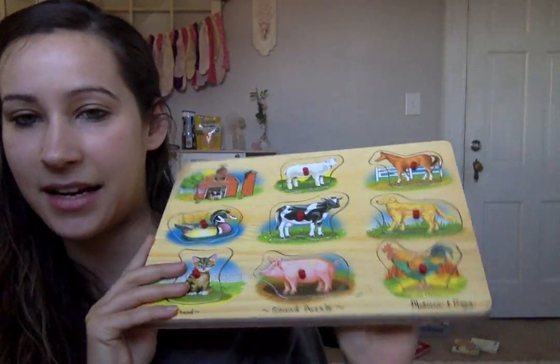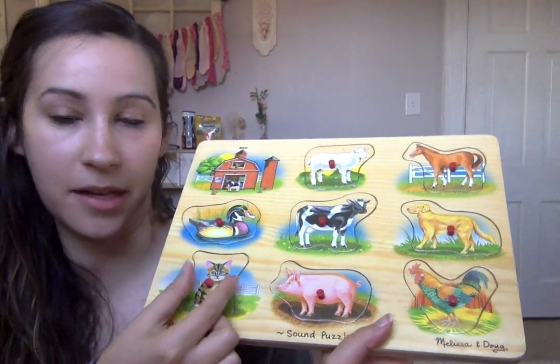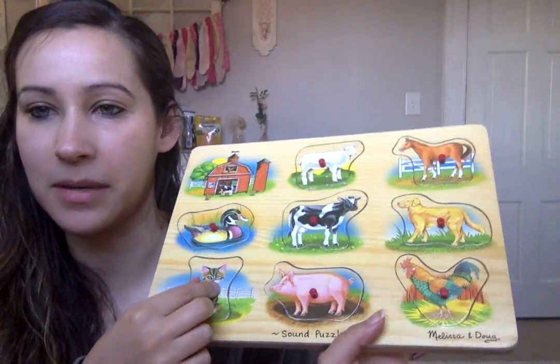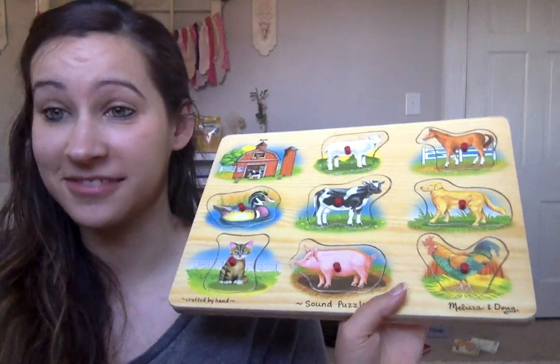If you get a chance to grab one, I definitely think that they are great. They're really great at teaching your baby how to pick things up. Penelope learned how to do this probably around eight months old — she could just pick them up like that. So they're really cute, definitely check them out.